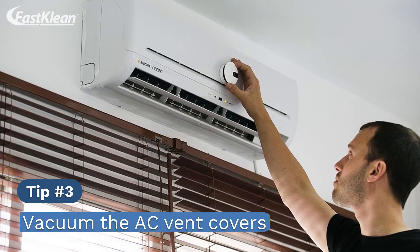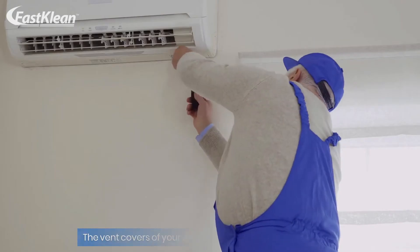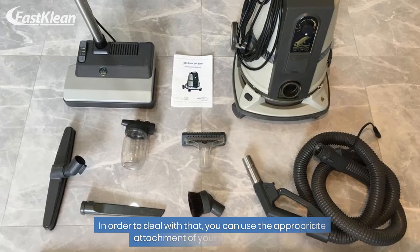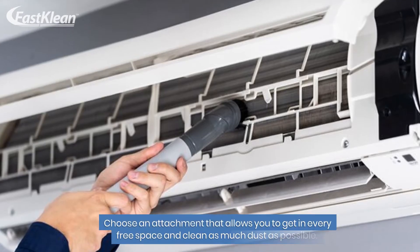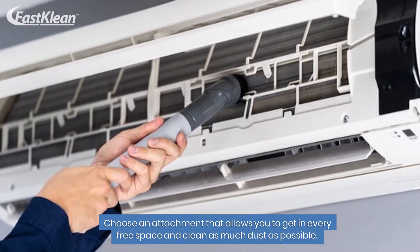Tip number 3: Vacuum the AC vent covers. The vent covers of your AC can definitely gather a lot of dust. In order to deal with that, use the appropriate attachment of your vacuum cleaner. Choose an attachment that allows you to get into every space and clean as much dust as possible.